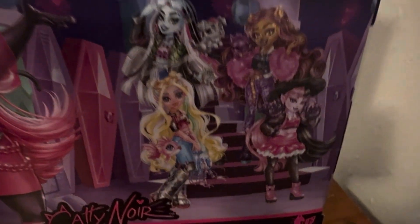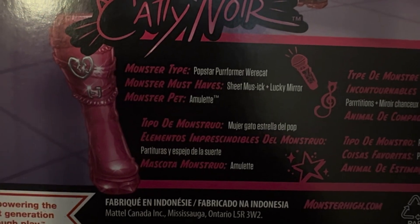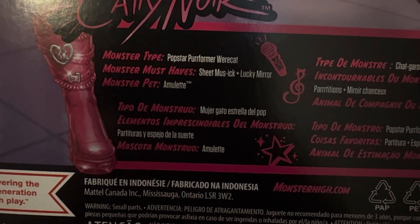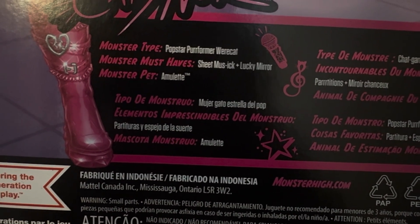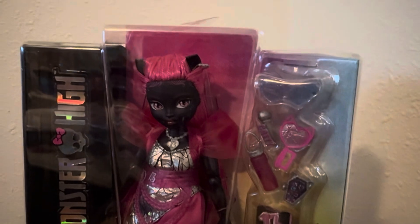So there's Frankie, Claudine, Draculaura, and Laguna in their like second signature doll looks. Down here it says Monster Type: Popstar Performer, Werecat. Monster Must Haves: Sheet Music and Lucky Mirror. Monster Pet is Amulet. So the pet is Amulet, which is good to know. Let's get into her and I will be right back.